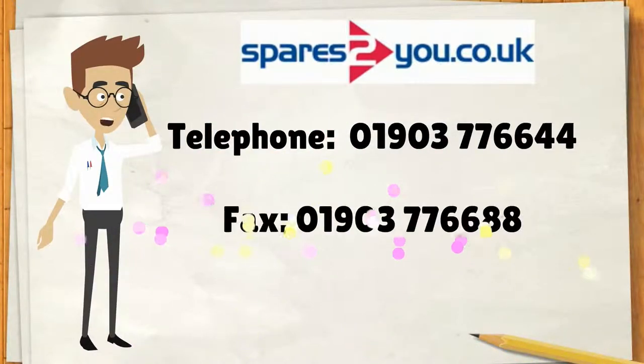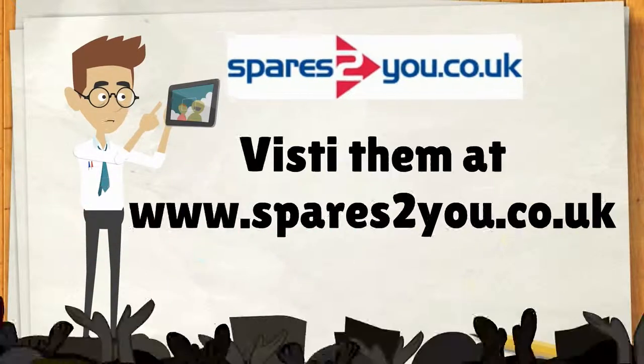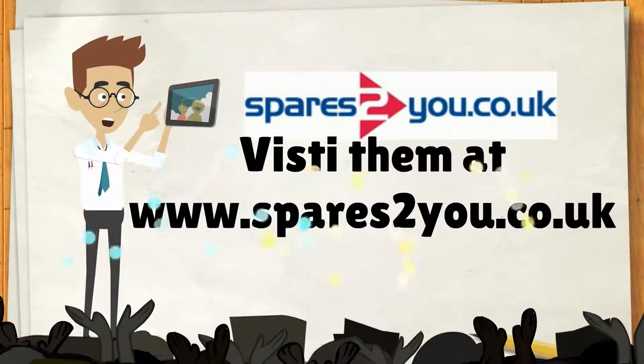For more information you can contact them — dial telephone 0190-377-6644, fax 0190-377-6688, or email them at enquiries@spares2u.co.uk, or visit them at www.spares2u.co.uk.